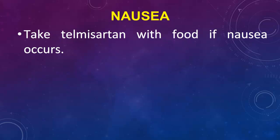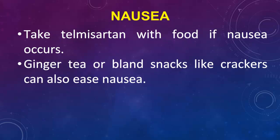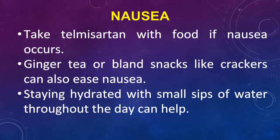Nausea: Take Telmas Arden with food if nausea occurs. Ginger tea or bland snacks like crackers can also ease nausea. Staying hydrated with small sips of water throughout the day can help.